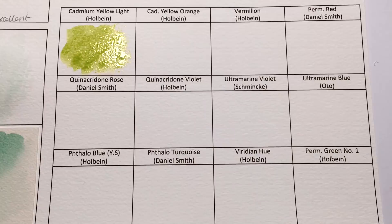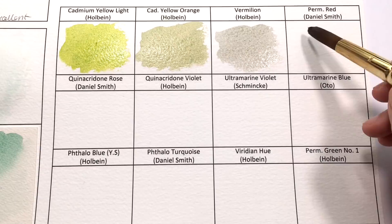It is a Series 5 color, classified as excellent in lightfastness, transparent, non-staining, and granulating.